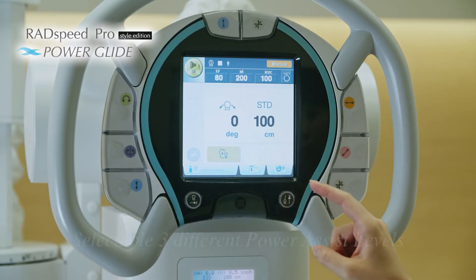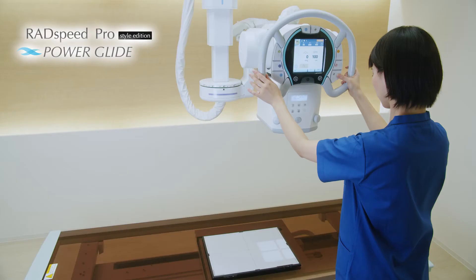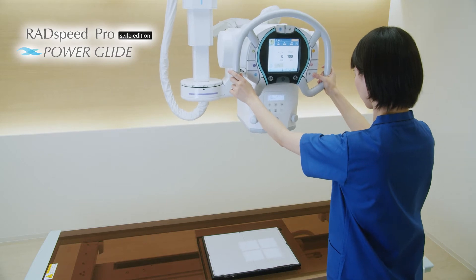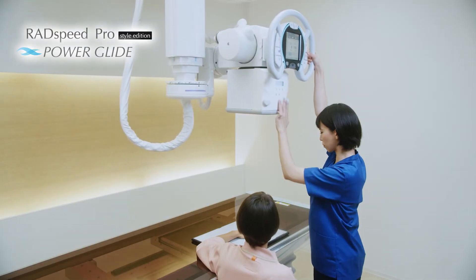The Power Assist level can be selected from three levels. High Assist is best for long-distance strokes, and the Fine Adjust mode will make your final precise positioning easier.